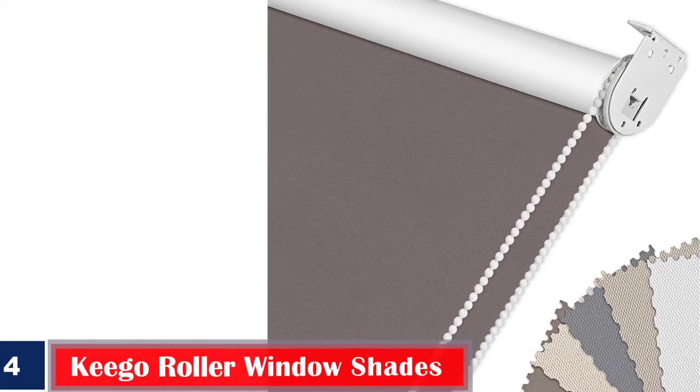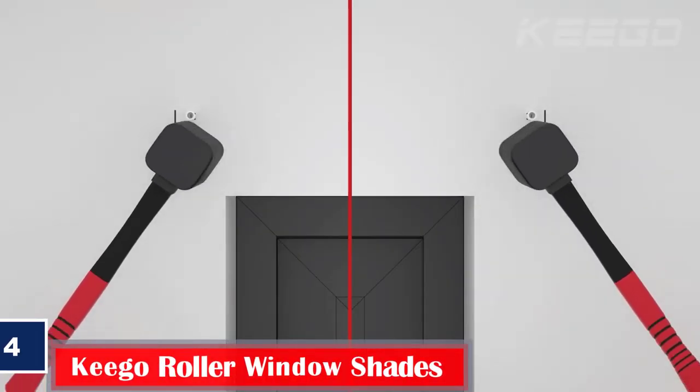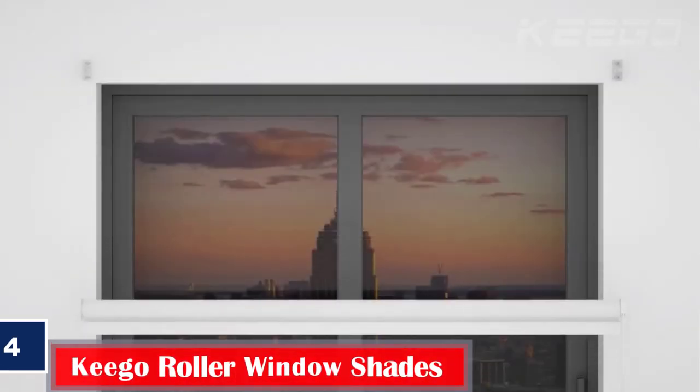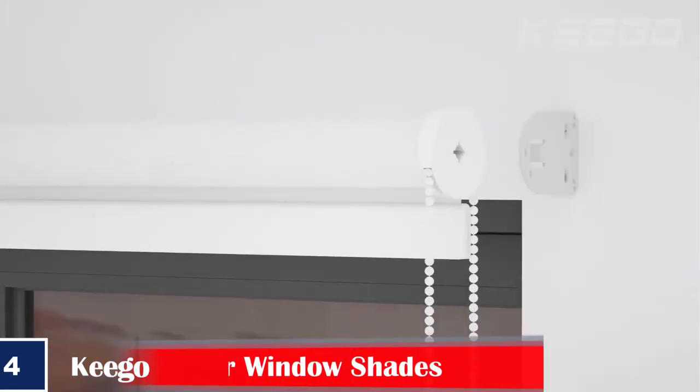Number 4. Best Easy to Operate: Kigo Roller Window Shades. Made from 100% polyester, these waterproof blinds for bathroom windows look tidy and sleek. If you are looking for a blind that gives you 100% shade, try this one that rolls down to ensure complete shade.